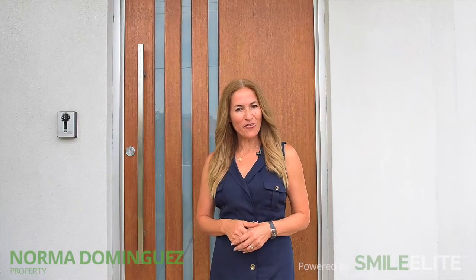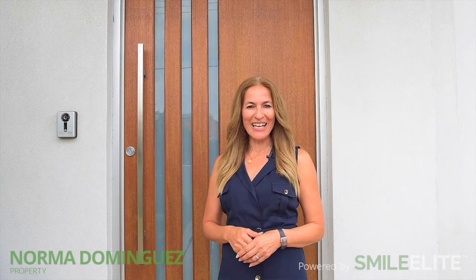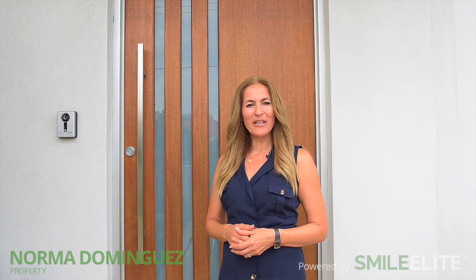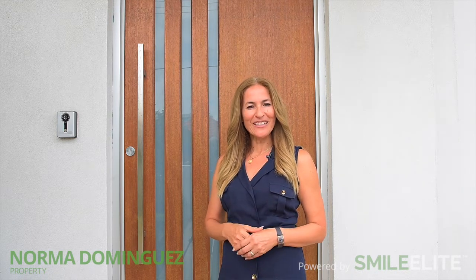Well, thank you for coming through to this lovely property at Brighton Les Sands. I'm Norma Dominguez from Norma Dominguez Property and I can't wait for your call.